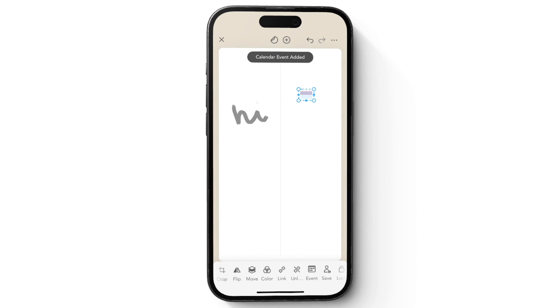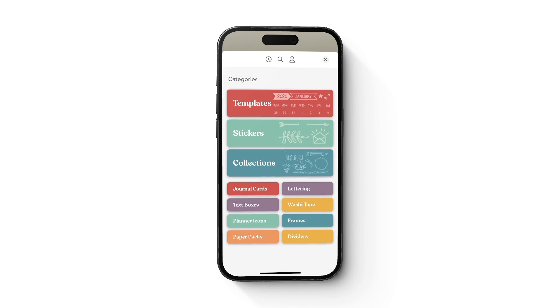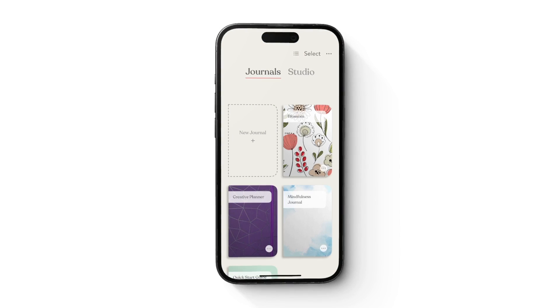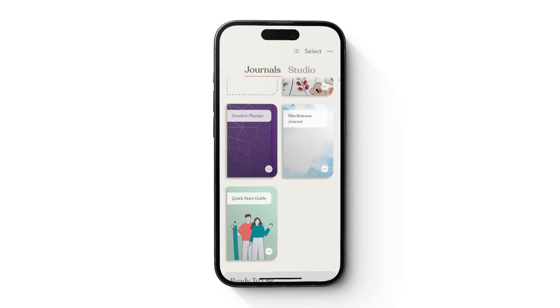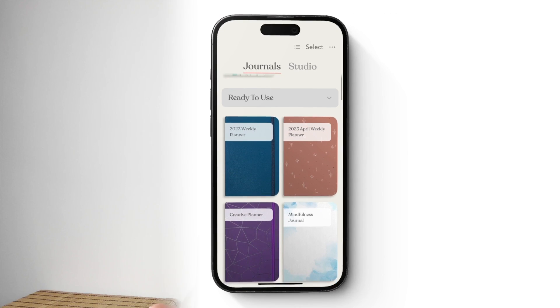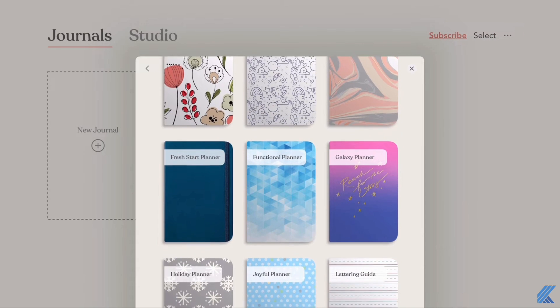Zinnia has all of the crafty things that you might want to use in a physical bullet journal but they're all digital, so you can still use stickers, washi tape, and sticky notes. You can still draw, you can still type. You can also customise the front of your bullet journal, have as many journals as you want, and pretty much create anything. You don't necessarily have to create a bullet journal — you can use different templates that are already set, or start from scratch and create a spreadsheet, a kanban board, whatever you want.